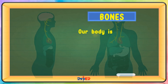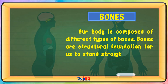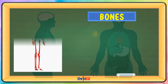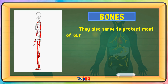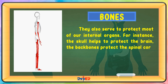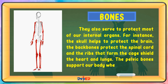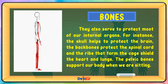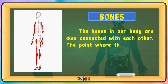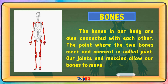Bones. Our body is composed of different types of bones. Bones are the structural foundation for us to stand straight and form the shape of our body. They also serve to protect most of our internal organs. For instance, the skull helps to protect the brain. The backbones protect the spinal cord, and the ribs that form the cage shield the heart and lungs. The pelvic bones support our body when we are sitting. The bones in our body are also connected with each other. The point where two bones meet and connect is called a joint. Our joints and muscles allow our bones to move.